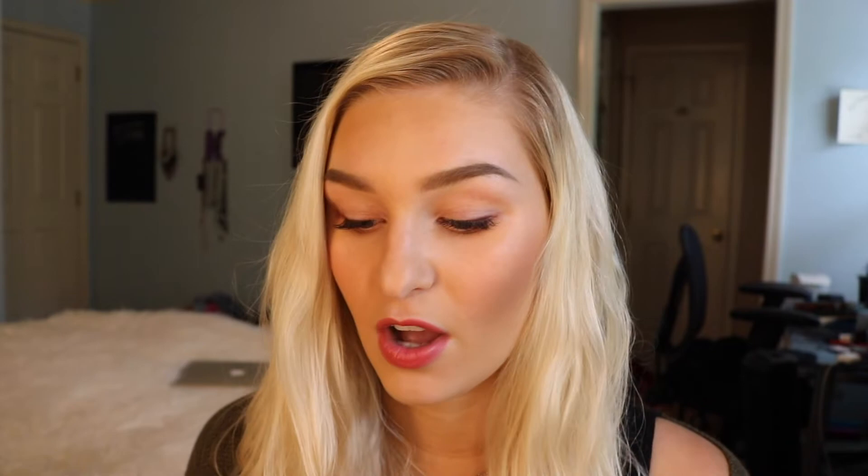She gave me a little card with aftercare instructions: do not get the lashes wet for the first 24 hours; do not use oil-based products, creams, or waterproof mascara; use only water-based makeup and makeup remover; remove makeup around the eye with a cotton swab; do not perm, tint, or use an eyelash curler; avoid pulling on them; and please see a trained technician to take them off. I've heard horror stories of people being allergic to lash glue — that's really common — so check with your technician beforehand, as people can get eye infections if they're allergic.